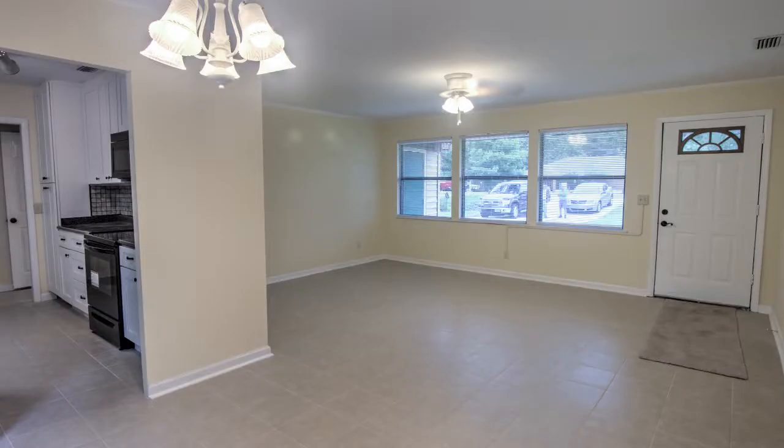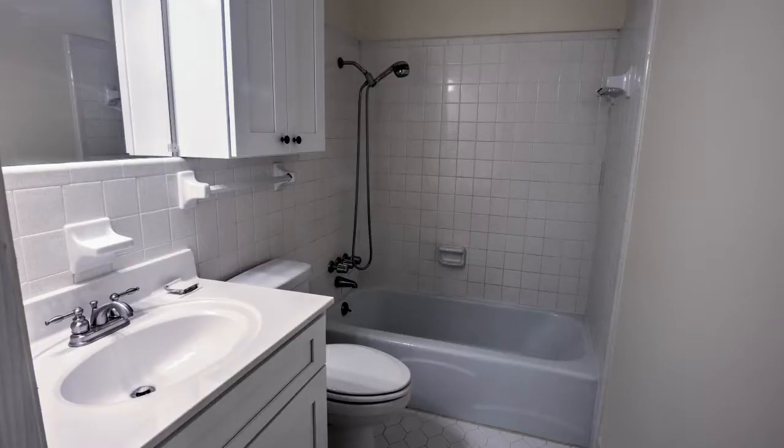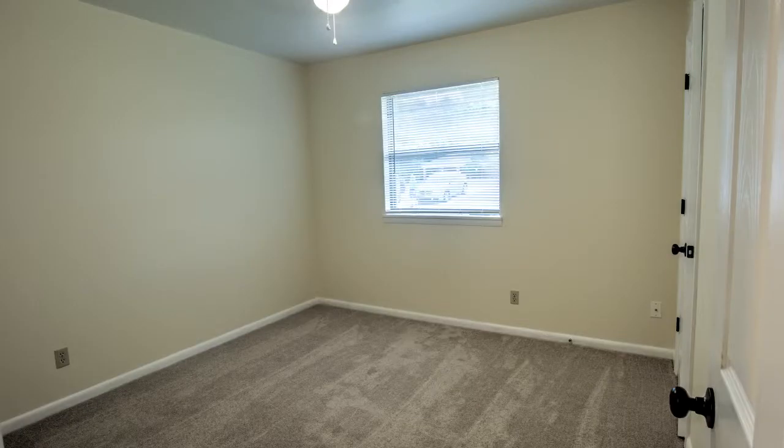All new flooring except the tile bathrooms, all new six-panel doors with new hardware, new ceiling fans, new paint inside and outside, mostly all new light fixtures, new cabinets in the laundry facility, and new window blinds.